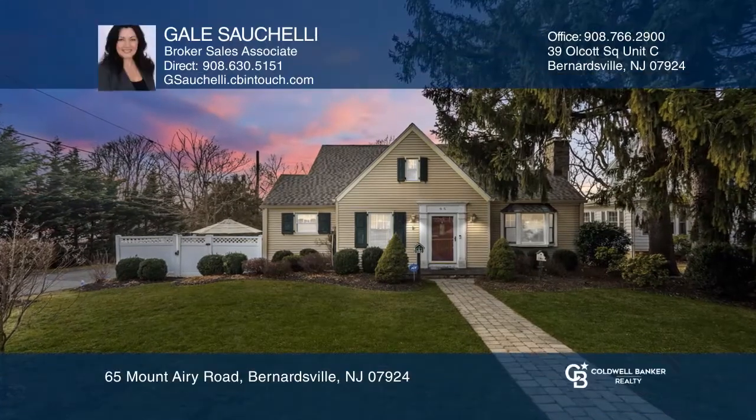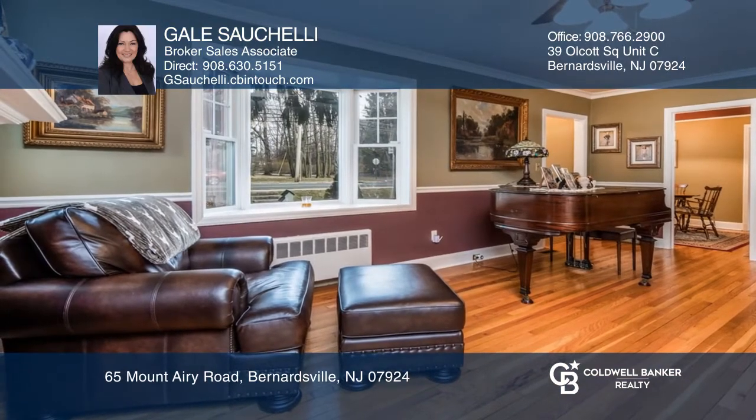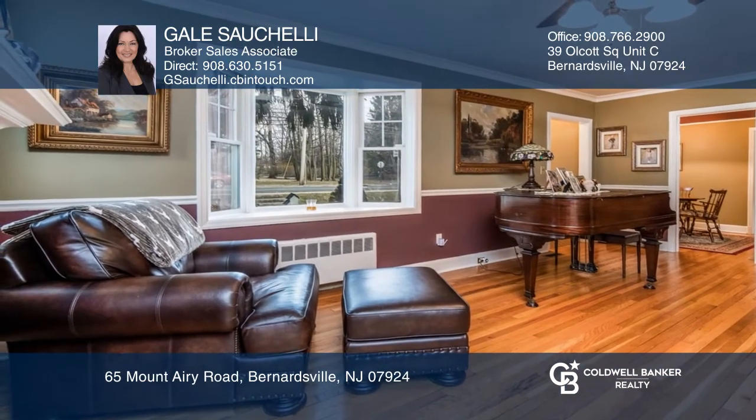Prepare to be impressed as you enter the spacious and sunny three-bedroom, two-bath Cape Cod, located near the heart of Bernardsville's downtown.